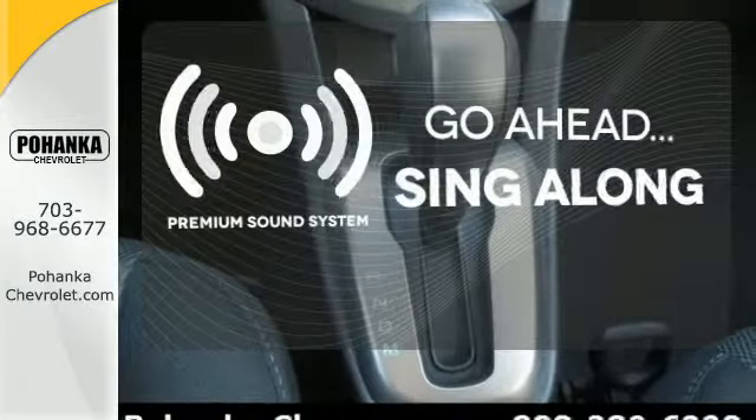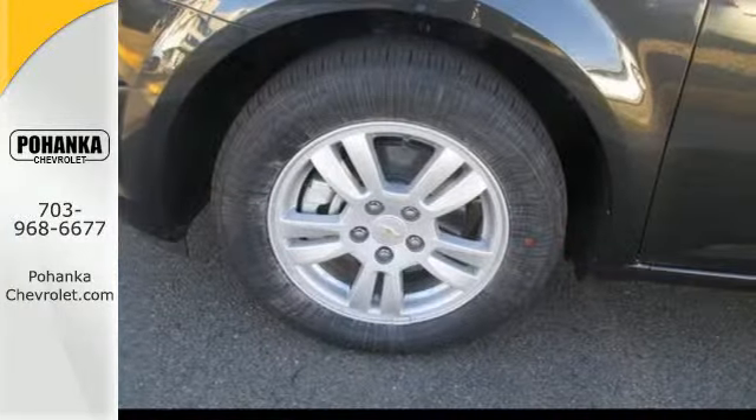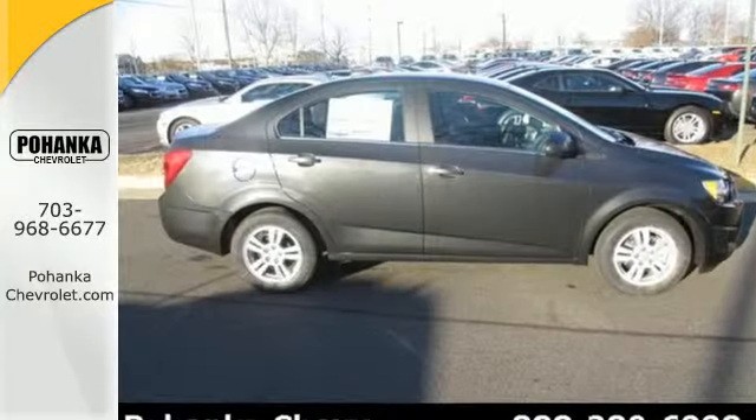Your favorite music has never sounded better, thanks to the premium sound system. Style and performance are yours in this Sonic. Make it yours today.